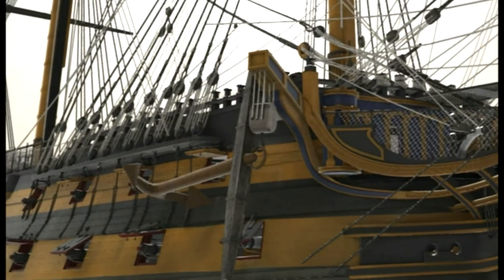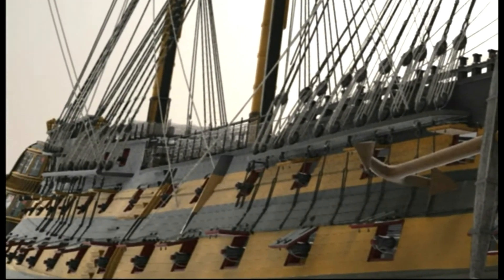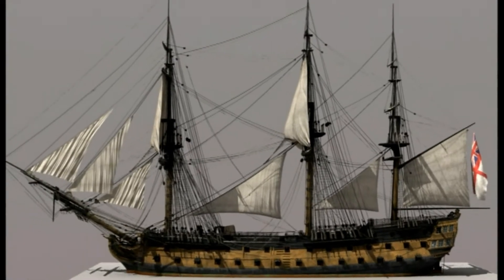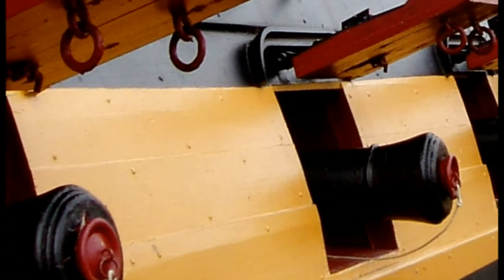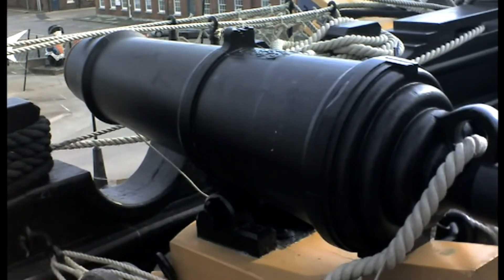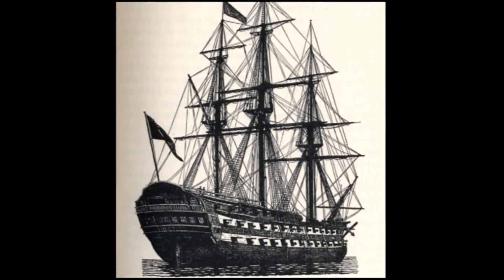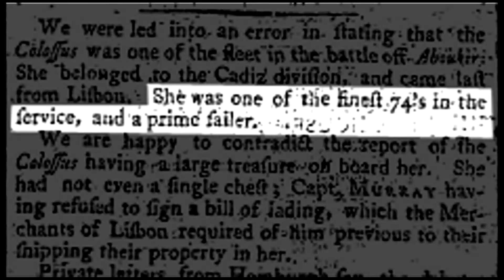With a lower gun deck of over 170 feet in length and almost 50 feet wide, HMS Colossus was large enough to take on a first-rate, three-deck ship of over 100 guns, but small and fast enough to give effective chase to a frigate. At just over 1,700 tons burthen, the ship mounted 74 carriage guns divided between two main gun decks, with two carronades on her upper parts, bringing her total armament to 76 weapons. She was faster than the French Courageuse she imitated, as being fitted partly with smaller calibre guns substantially reduced her weight — leading the newspapers of the time to describe her as one of the finest 74s in the service and a prime sailor.